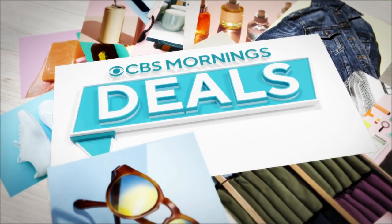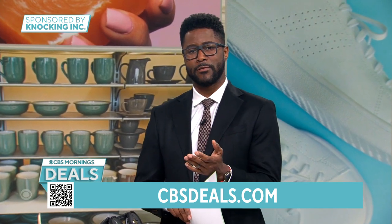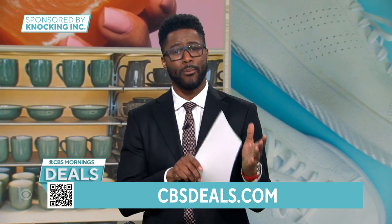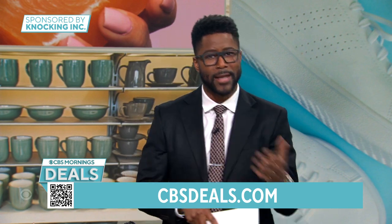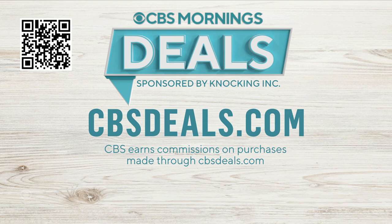It's time now for CBS Mornings Deals, and this week we have something extra special for you. Today is the second day of our three-day additional savings event where every single item we show you is available for at least 40% off the retail price. These are some of our most popular items, so we brought them right back. Start shopping now, scan the QR code on the screen, or visit CBSDeals.com.